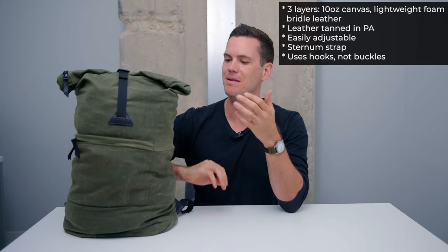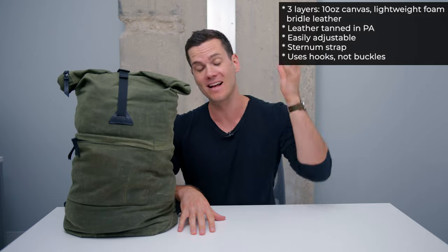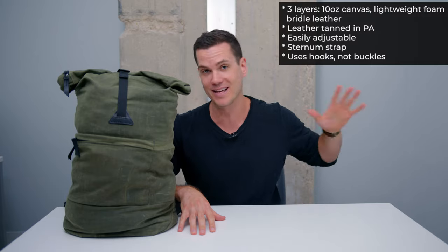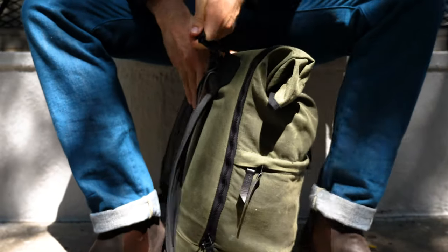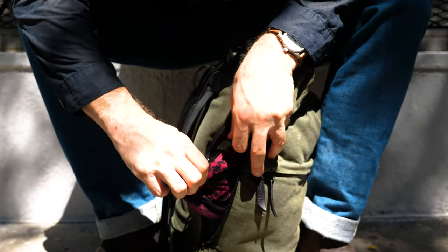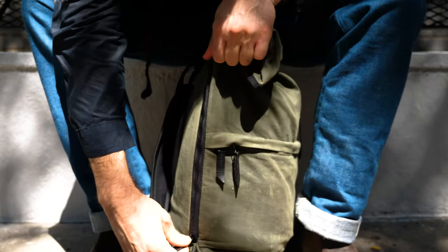I love heritage backpacks made with buckles — they look cool — but they make commuting not that great. A bag with buckles might be fine if you just close it and carry it for days, but the Coru is really good in that it's heritage and tough while still being easy to get on and off, and easy to open and close on the go.